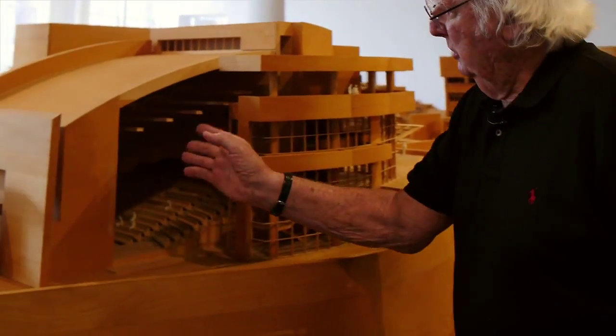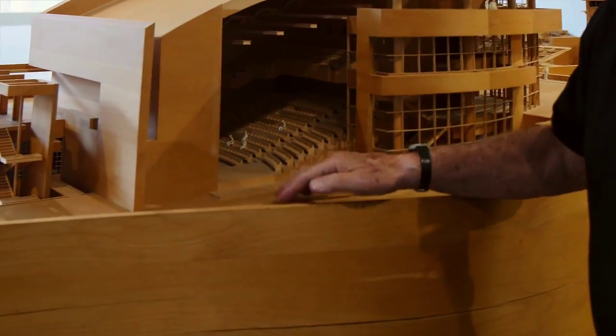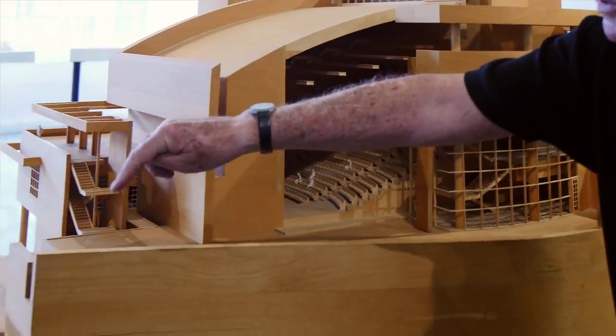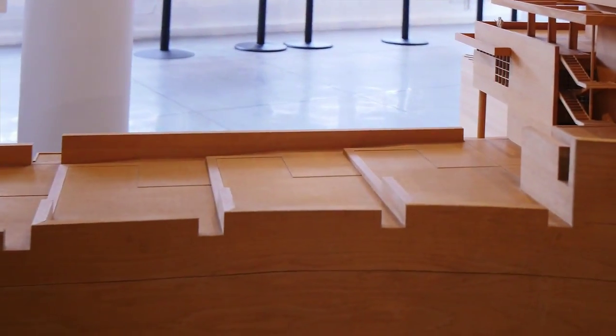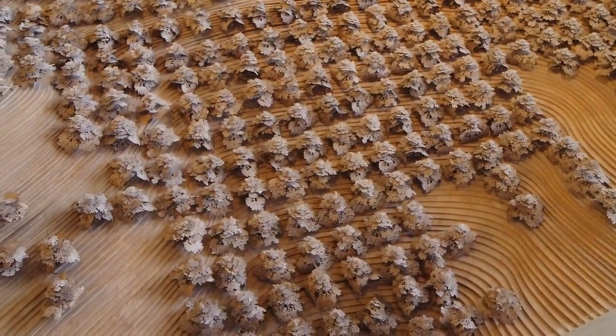For instance, here in the auditorium where we sort of took away one side, you see the way you come out from the auditorium and down the steps and into the gardens and out onto the promontory, and the way in which one space relates to another. No series of drawings would ever be able to show the complexity and the interrelationships that you get and can understand here in the models.